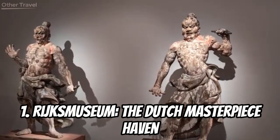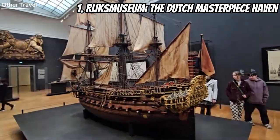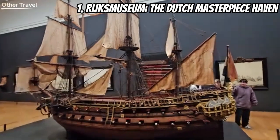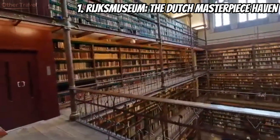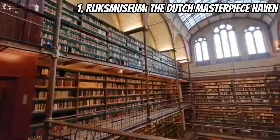Number one on our list is the iconic Rijksmuseum — the Dutch masterpiece haven. It's a treasure trove of Dutch art and history. From Rembrandt's The Night Watch to Vermeer's The Milkmaid, this museum houses some of the most famous Dutch masterpieces. Get ready to be immersed in centuries of art and culture as you explore the halls of the Rijksmuseum.